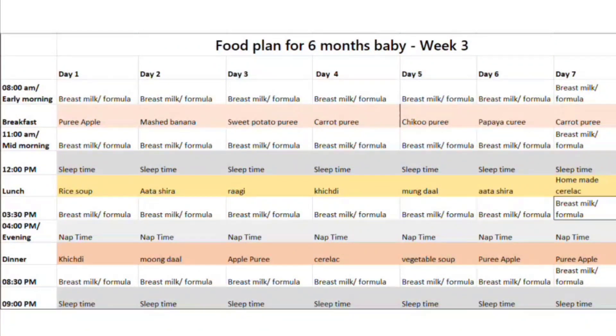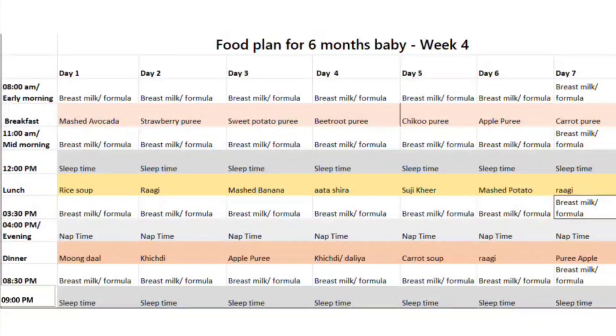I am also sharing a list of food which you can choose — which food you have to give to your 6-month-old baby. You have to give only one fruit in one day, whether you are giving it in the morning or evening, or just one fruit.